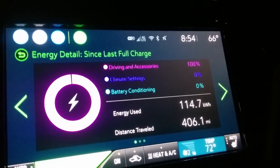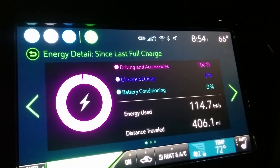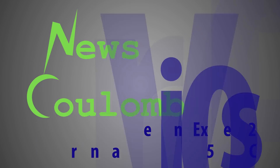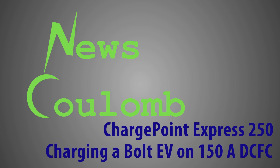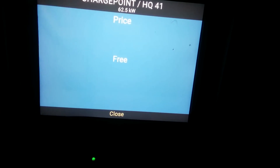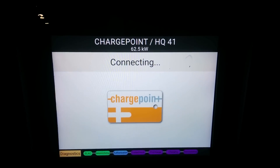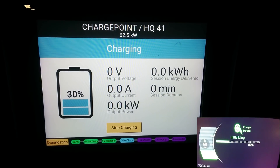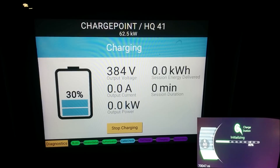Alright, time to get our greater than 125 amp charging on. I always worry if I pull up far enough. Woohoo! Still free. Connecting. And let's go! Sweet!